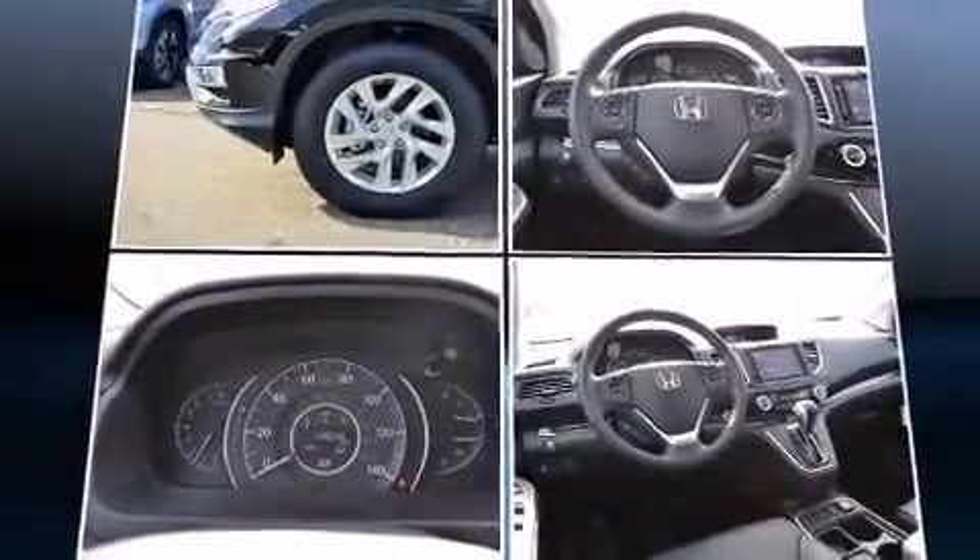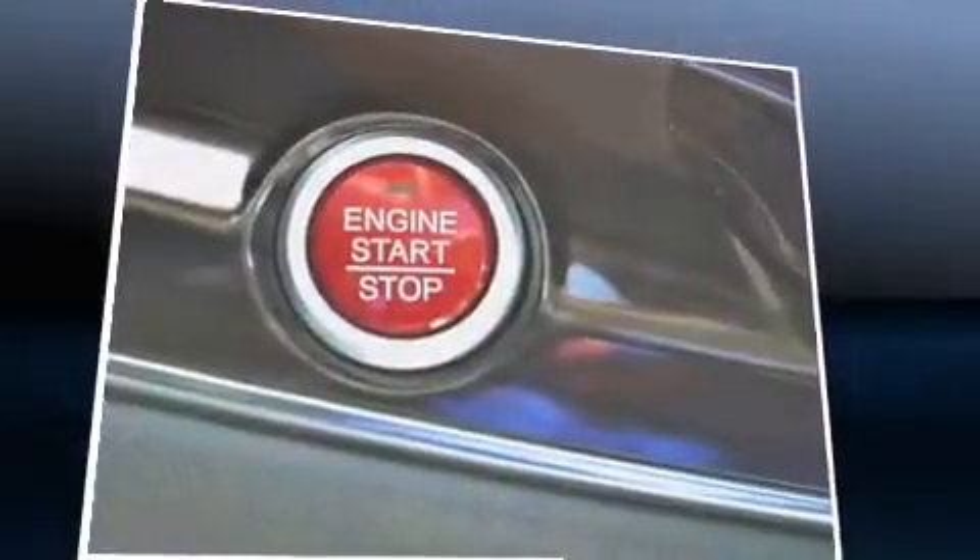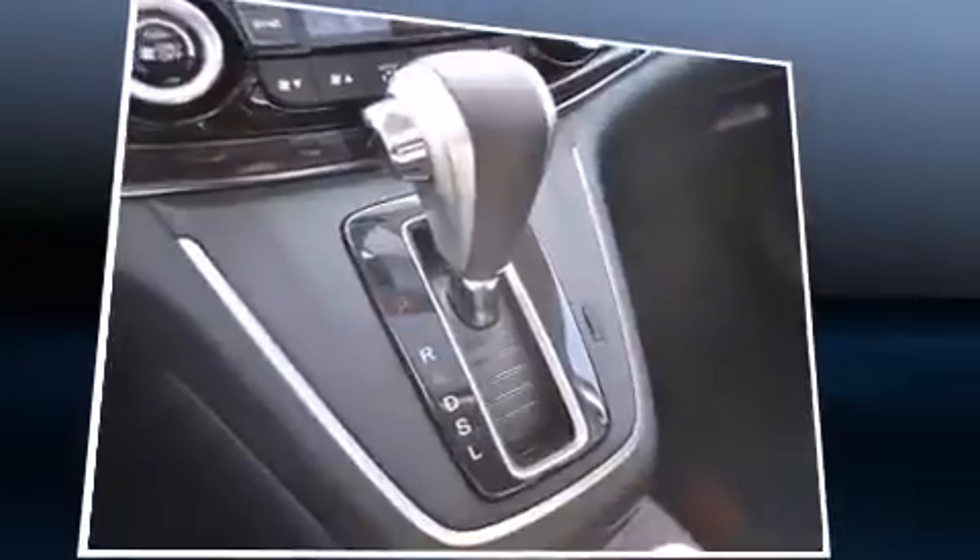It includes heated seats, delay off headlights, variably intermittent wipers, an outside temperature display, and power windows.